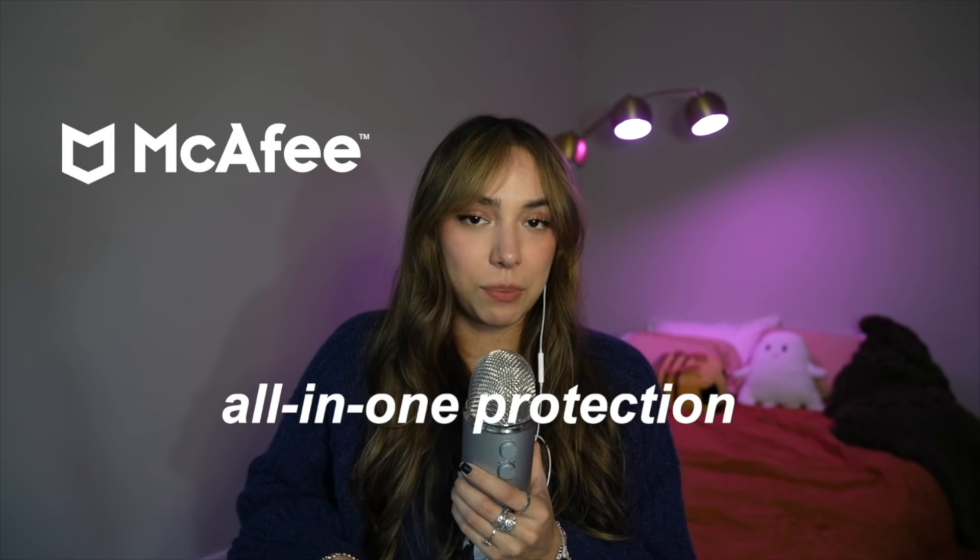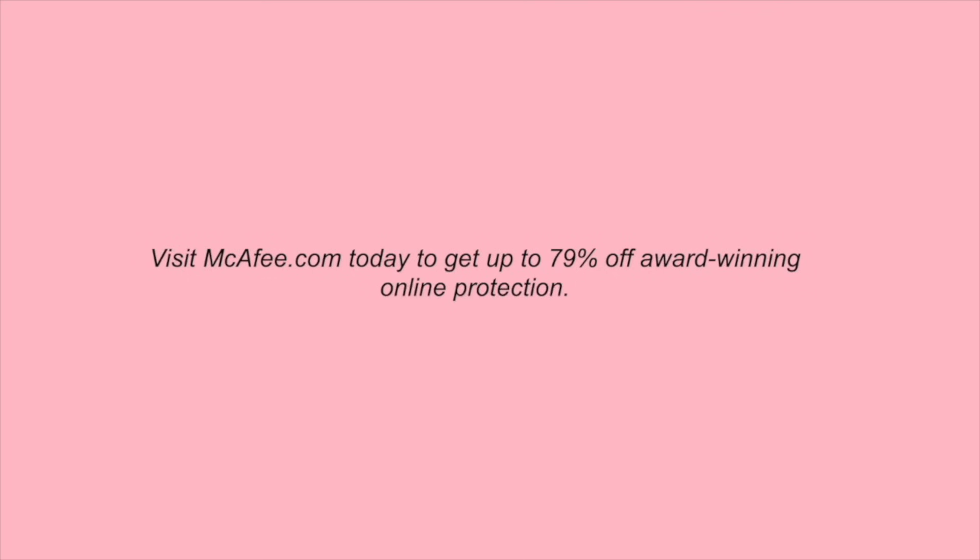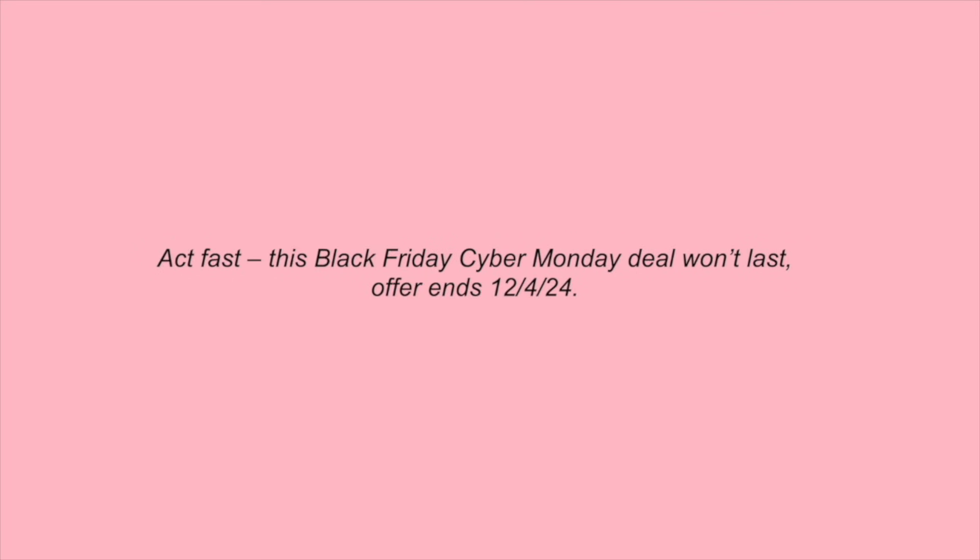If you're like me, constantly shopping online and using public wi-fi, you know how important it is to stay protected and keep your information private and secure online. That's why I'm excited to be teaming up with McAfee to tell you about the all-in-one protection they can offer. A single plan protects your privacy, identity, and devices with always-on real-time scam protection powered by McAfee Smart AI. You can connect securely to bank, shop, and browse with a secure VPN that turns on automatically on public wi-fi, plus a text scam detector that stops scams before you click. Visit mcafee.com today to get up to 79% off — this Black Friday/Cyber Monday deal ends December 4th, 2024.